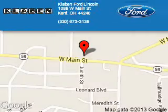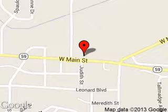Clavin Ford Lincoln is dedicated to doing everything possible to ensure that the experience you have selecting your next vehicle is a pleasant one. We are located at 1089 West Main Street, Kent, Ohio 44240.